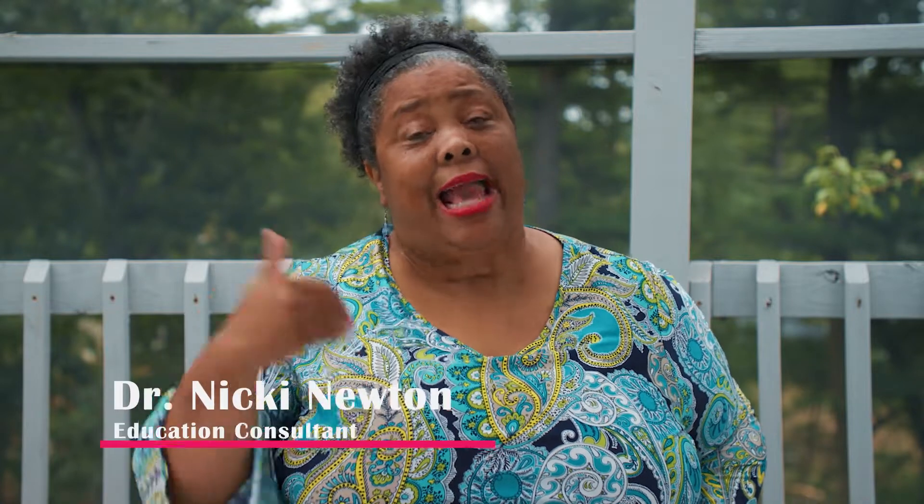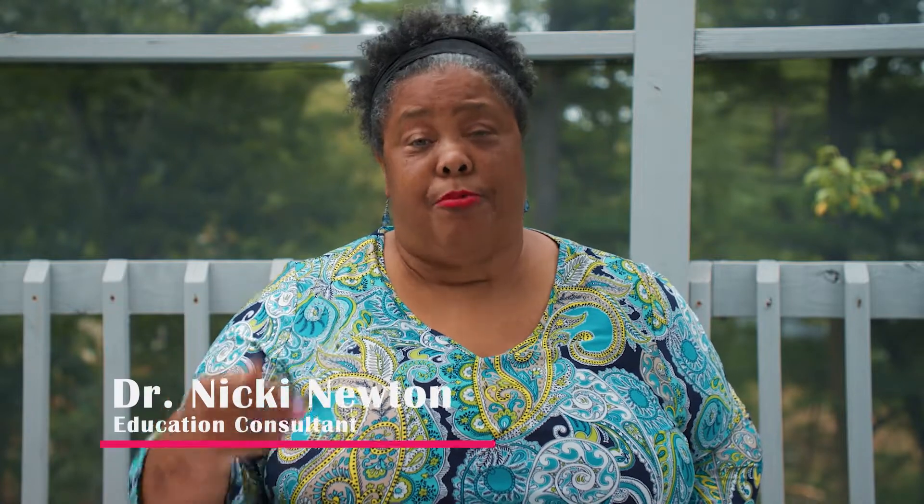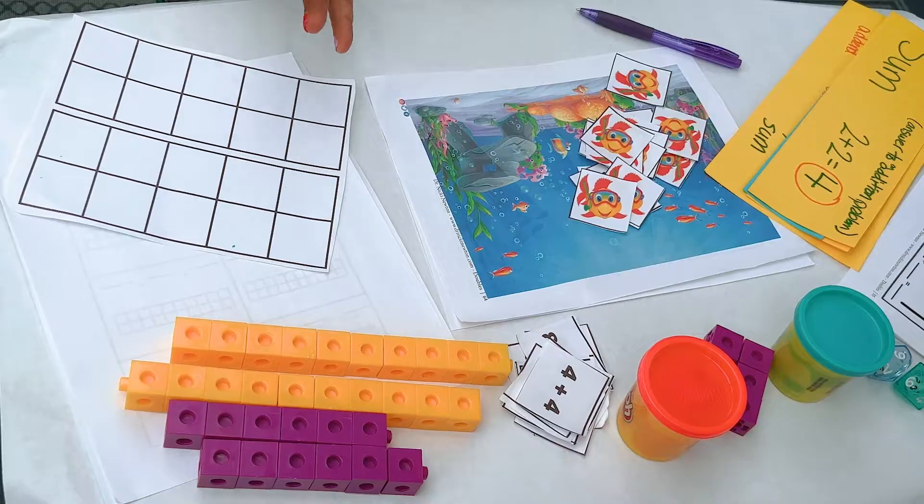Hi, this is Dr. Niki, and I want to talk about games and activities that promote fluency. And there are some things I want you to remember. First of all, they should be engaging.